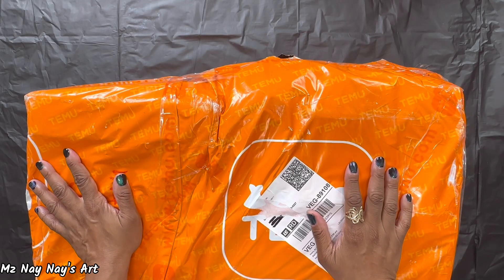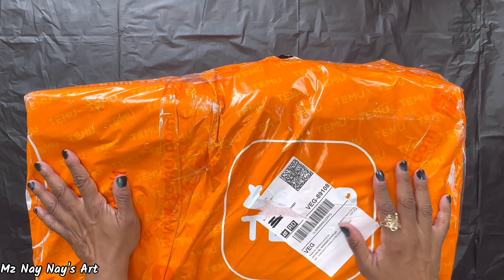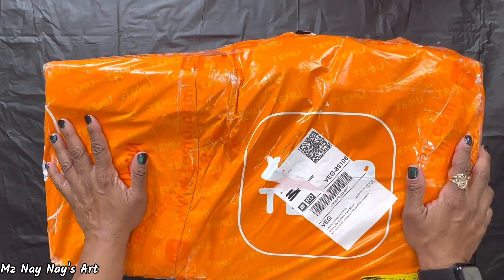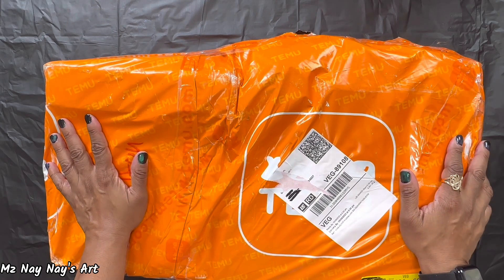Hey everyone, thank you for joining me today. I'm Ms. Nene and welcome to Ms. Nene's Art. So as you can see, I have the infamous orange package in front of me. I am doing my second Temu haul.